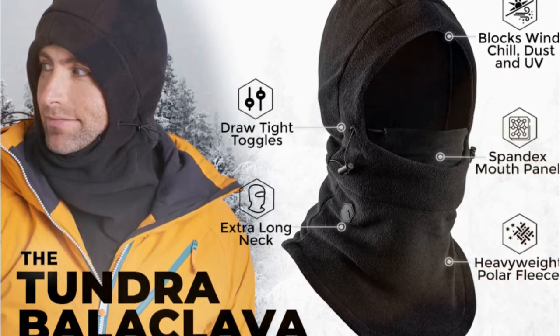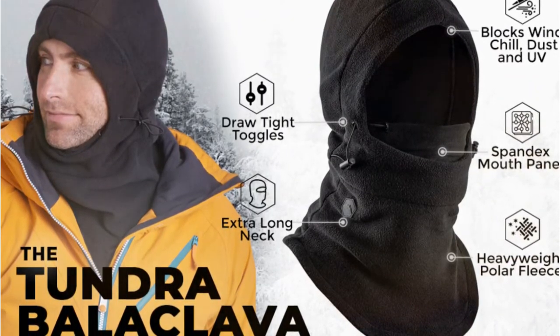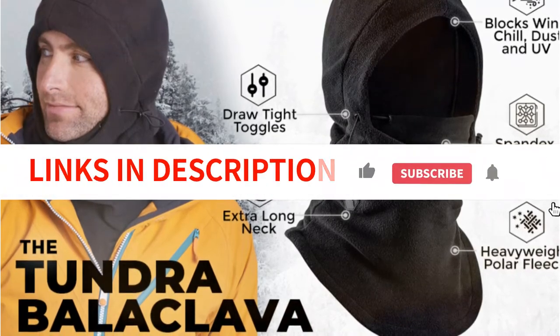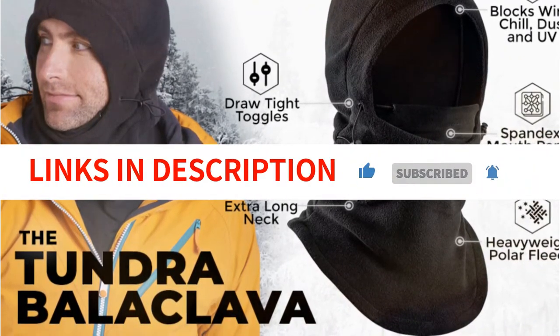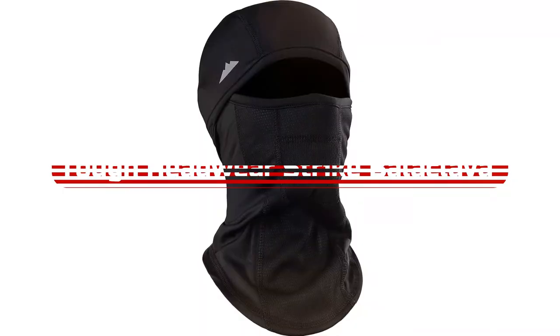Like sweatshirt hoods, this balaclava is suitable for wearing alone without being covered by a helmet or other hat. It's perfect for walking in the cold, working outside in the cold, and skiing and snowboarding.